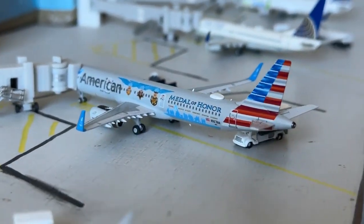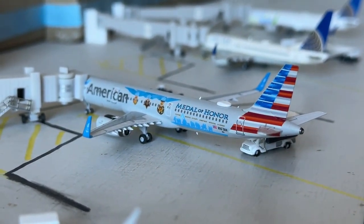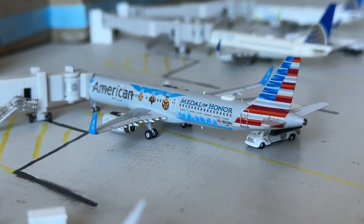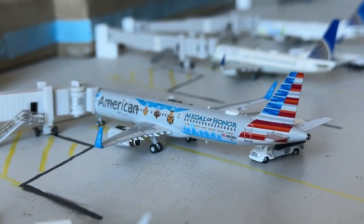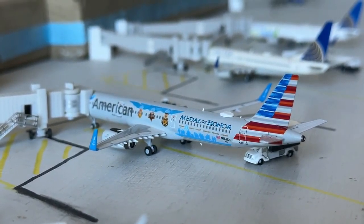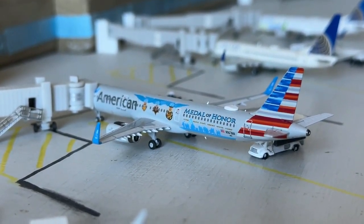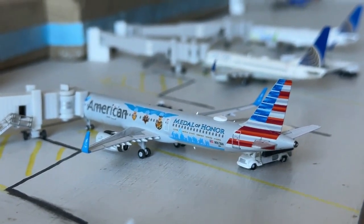Special livery number one of the day will be the American Airlines Airbus A321 in the Medal of Honor Flagship Valor livery. I absolutely love this aircraft, especially after flying on it. This guy's currently making it out to Dallas Fort Worth International Airport today. American has many mainline flights to Dallas out of Albuquerque, mainly 737s and A321s, but it's kind of by the month what aircraft they'll end up filing in.